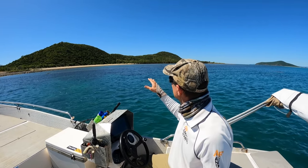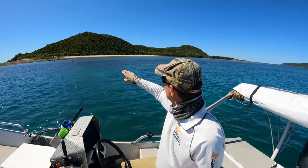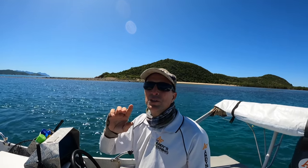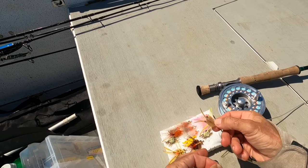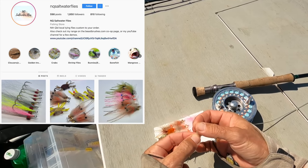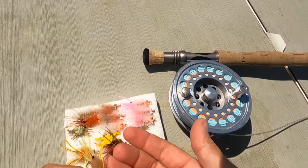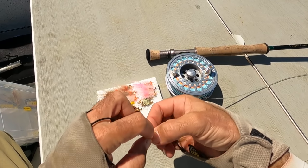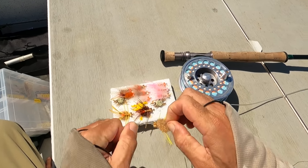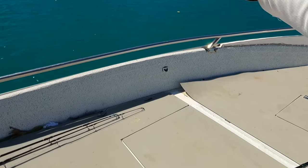We're at the first spot - there's a bit of a bar here which I don't remember, but hopefully we can sneak in behind and fish there, then get out before we get stuck. My good friend Dave has a little business called NQ Saltwater Flies - he made these up for me. I used to tie a lot of flies but I've kind of stopped since I started making videos. He ties nice flies - a little crab with yellow legs. The outside is quite dark but the inside is quite light, that's why I've gone for a light brown.